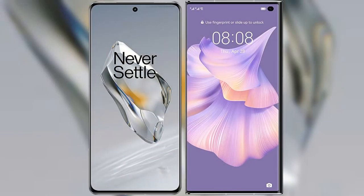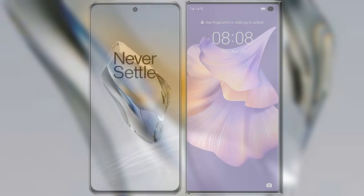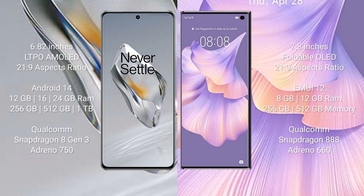I will compare the new OnePlus 12 with Huawei Mate XS2. OnePlus 12 comes with a 6.82-inch LTPO AMOLED display. Huawei Mate XS2 comes with a 7.8-inch foldable overlay display.